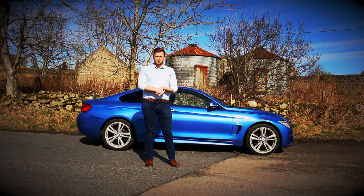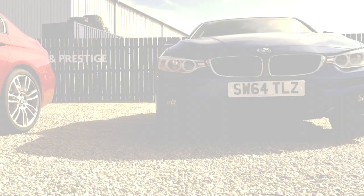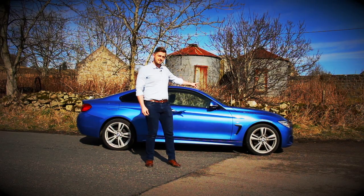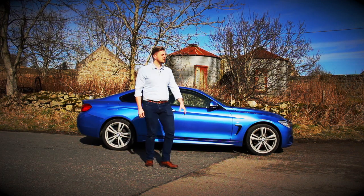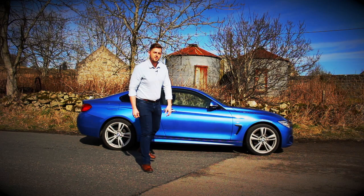Hi guys, it's Steve here from Jim Reid Vehicle Sales and Service. Today we've got this 64-plate 2014 BMW 420i. This is the M Sport model, it is xDrive and it's finished in this stunning Estrell Blue. Me and Lewis are about to take it for a drive — come on, we'll go and see what you think.